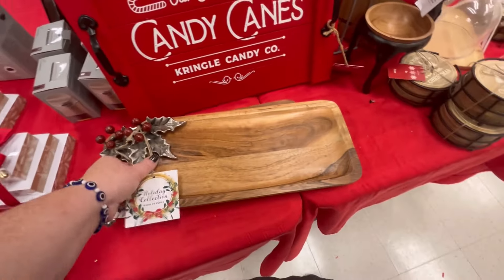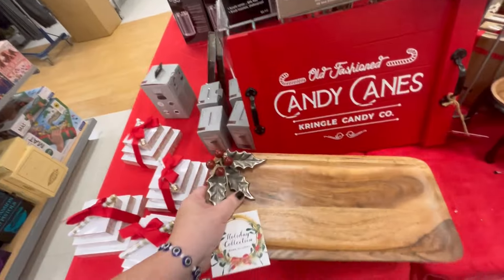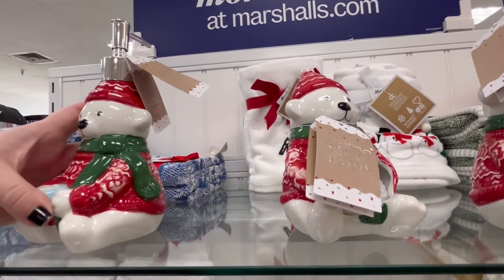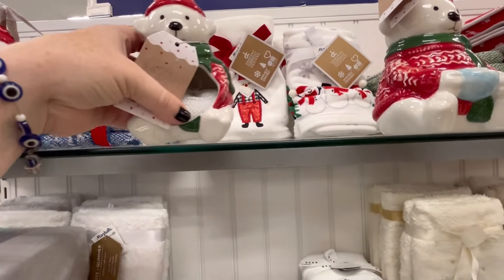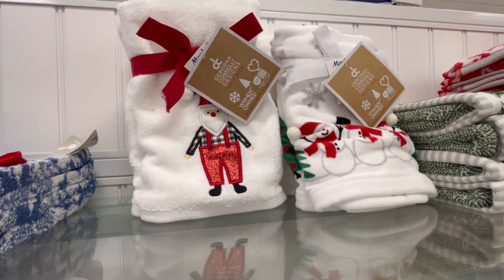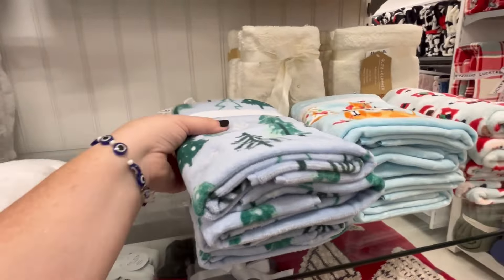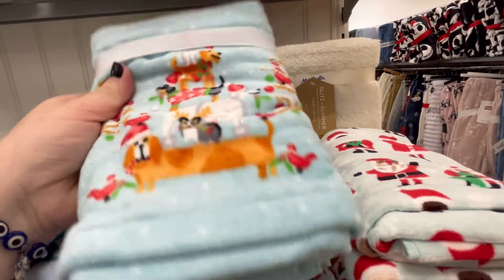We have a charcuterie board — we've got that candy cane board in the back too. I love the little holly on the side, this is a cute little gift idea for $5.99. They also had a few bath items — $4.99 soap, really cute, that could be bath or kitchen. And we got a few towels for $14.99 — these are very well made, I've definitely purchased plenty of these through the years and I still use them.